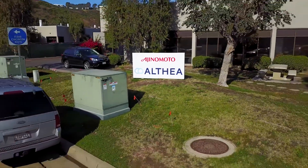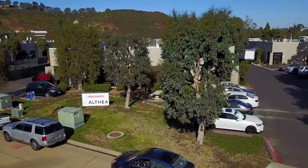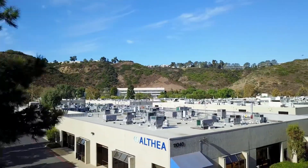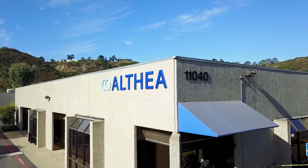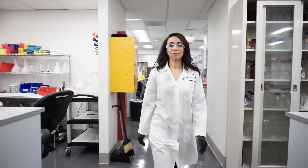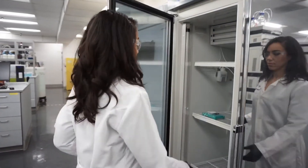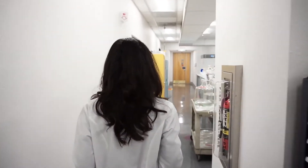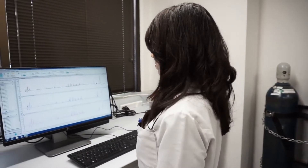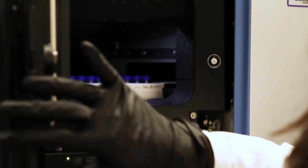Ajinomoto Althea is a fully integrated contract development and manufacturing organization that provides services on a global scale to biotech and pharmaceutical companies. Our expertise lies in drug product filling, manufacturing of recombinant proteins and DNA plasmids, upstream and downstream process development, analytical development, complex formulation, and product release stability testing.